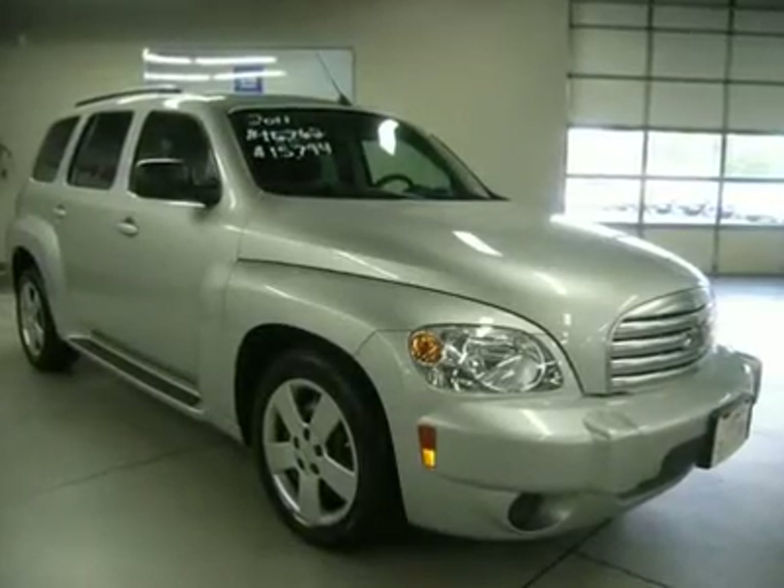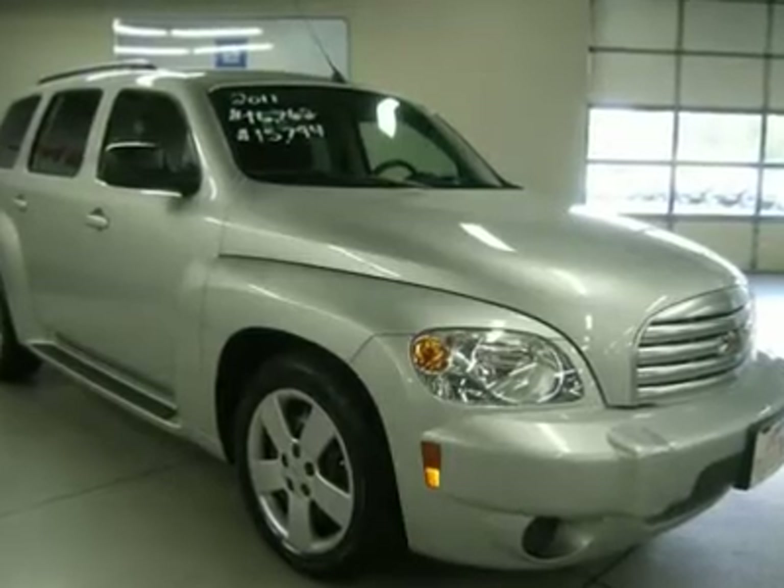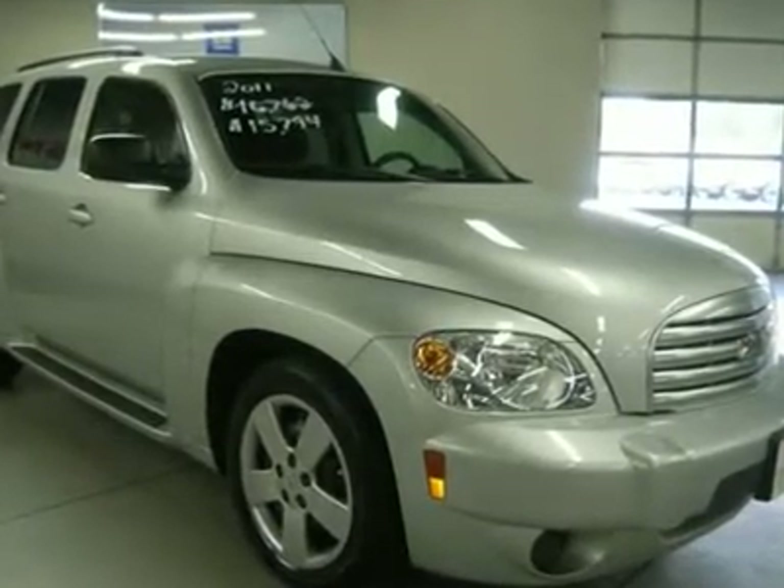GM Certified. Perfect SUV for today's economy. Plenty of room. Clean history report, one owner.